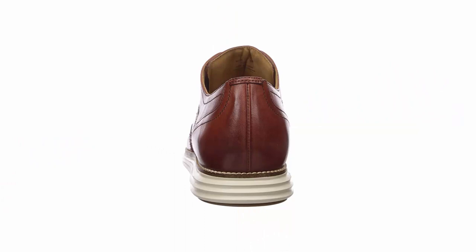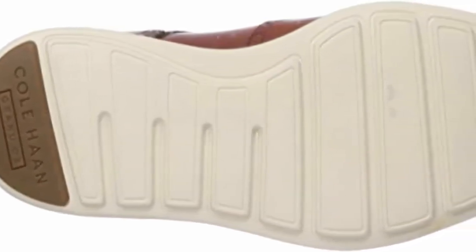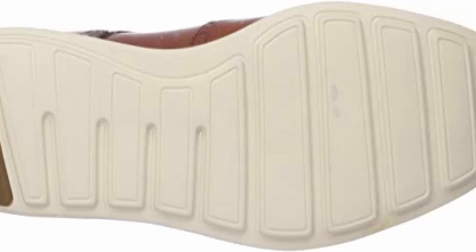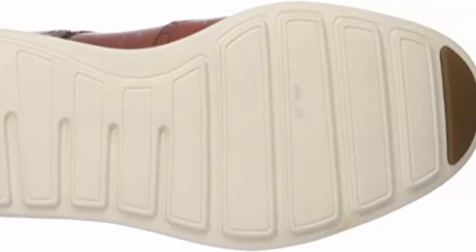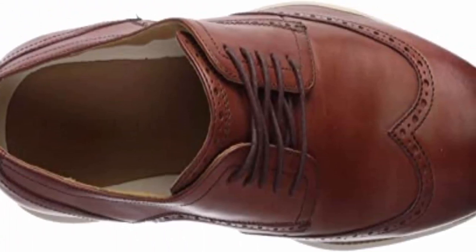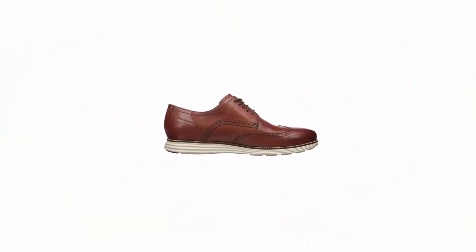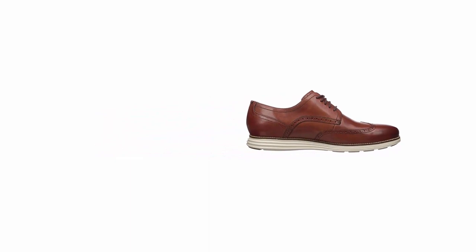With nearly 80 years in the business and hundreds of points of distribution in the U.S., Cole Haan is one of America's premier luxury brands. Founded in 1928 as a collaboration between Trafton Cole and Eddie Haan, Cole Haan epitomized artisan quality and impeccable craftsmanship during a time when style was everything. Originally, Cole Haan was a men's footwear label that captured the essence of the 1920s spirit.